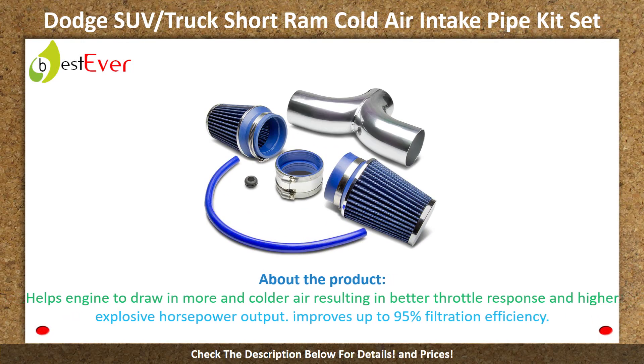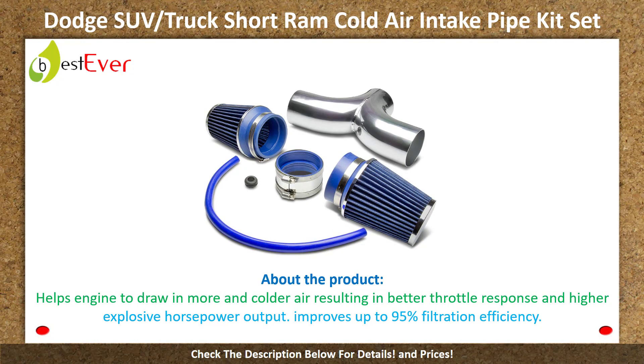Number 6: Doug SUV Track Short Ramp Cold Air Intake Pipe Kit Set. About the product: helps engine to draw more and colder air, resulting in better throttle response and higher explosive horsepower output. Improves up to 95% filtration efficiency.